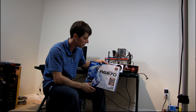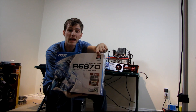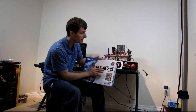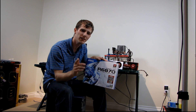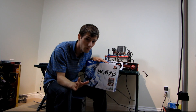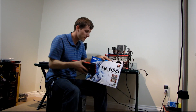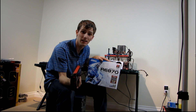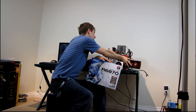AMD is changing the numbering scheme, and they're also changing the branding. So instead of ATI Radeon graphics, we're going to have AMD Radeon graphics, and the numbering is going to be different. The 6870 is actually the price-point replacement for a 5770, which means the 6870 is actually a little bit slower than the 5870.